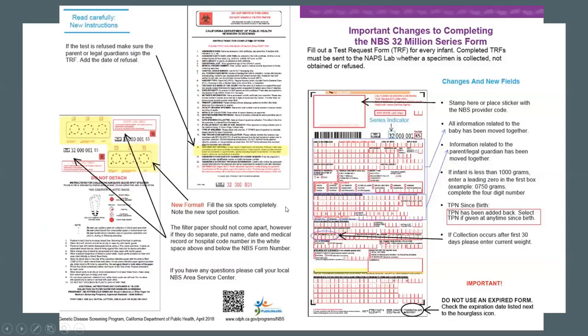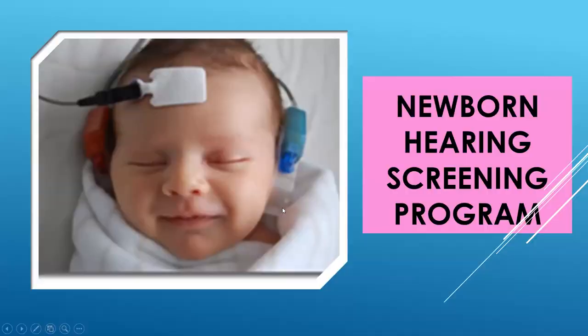Most of the disease processes screened for can be controlled with either diet modification or medication. It's very important to identify these disease processes very early so we can make modifications and change the outcome. Two clear examples: phenylketonuria — we change their diet very specifically; and hypothyroidism — we simply give thyroid hormones. Both interventions can significantly change the outcome for these babies.